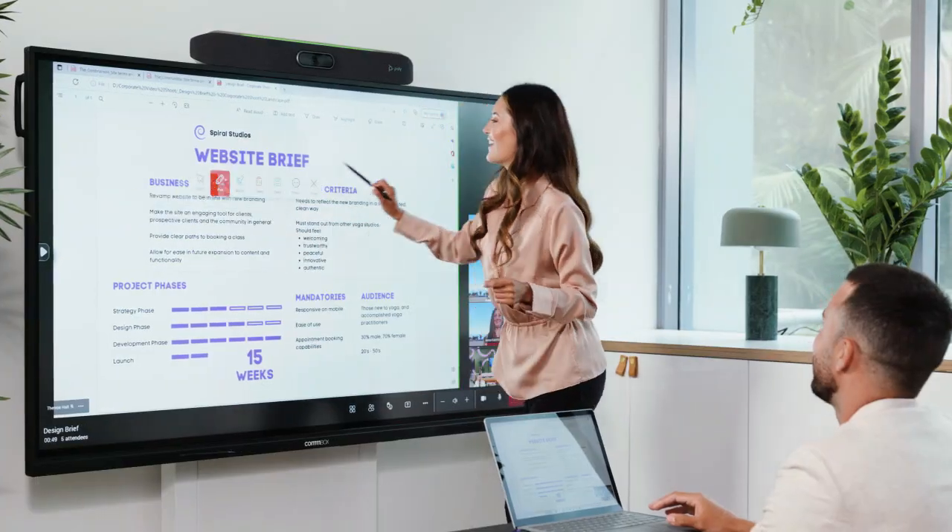For me this has been a dream project — it's the kind of thing you get to do once in your career. To take all of those pain points from the Commbox crew and then dream up this fantastic user interface has just been so much fun, and something I really enjoyed the chance to do.